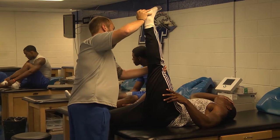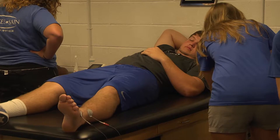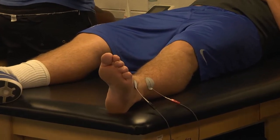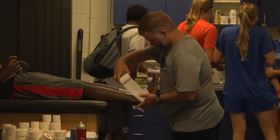The guys start coming in around 7 to get taped, do treatment and rehab before practice. We're doing everything from taping ankles to wrists, getting guys heated up, ultrasound, stretching — anything that they need.